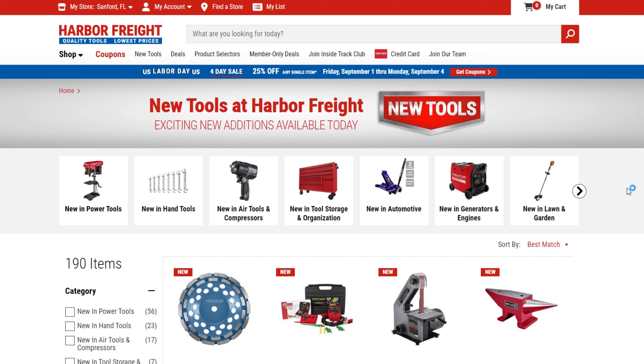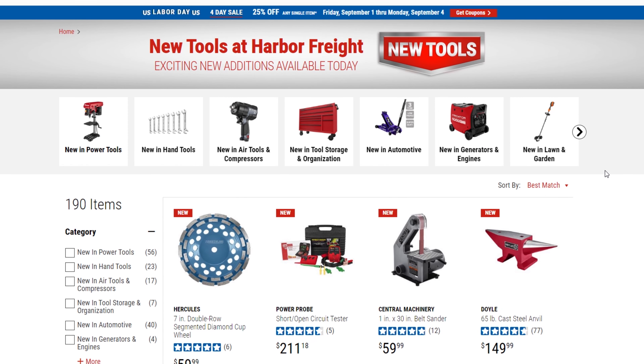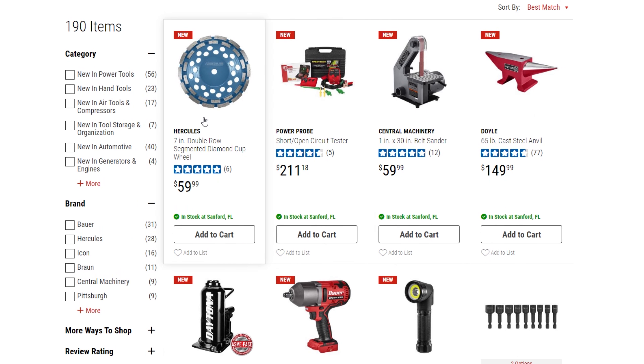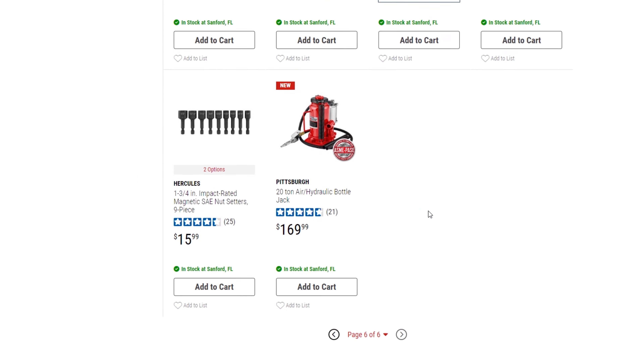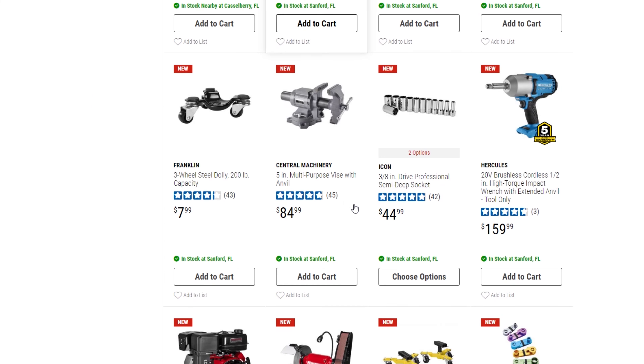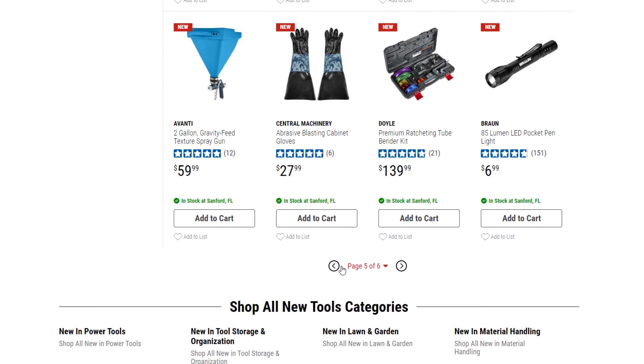Welcome back guys. Today we're going to be showing you some things you can use the 25% off coupon for Labor Day. There are some new tools at Harbor Freight that I'm about to show you that you can use the coupon for. There are restrictions, but there are still a lot of items you can use the coupon for that are really good deals.